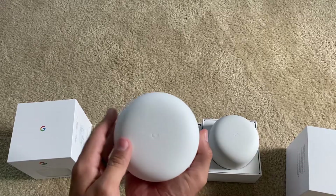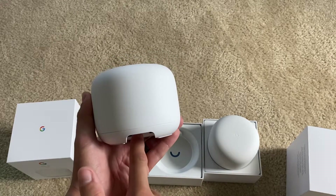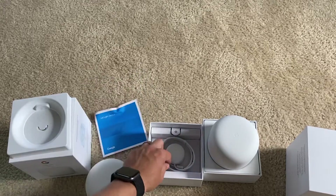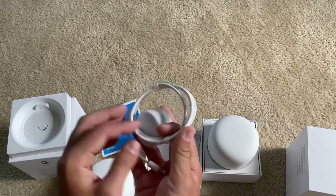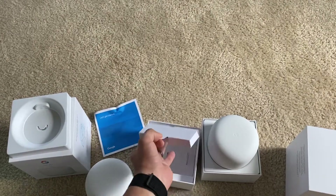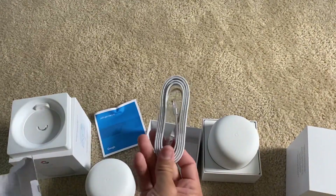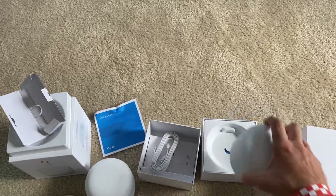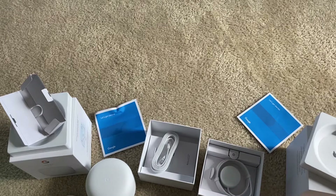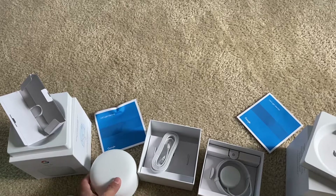As you can see, the router has the Google 'G' on top. It has two Ethernet ports in the back and it does not use USB-C — it uses a new proprietary plug, which is one thing I wish were different. The package includes the cord with the plug and also an Ethernet cable. Since you get two routers, you should get two Ethernet cables, which is ideal if you do a wired backhaul.